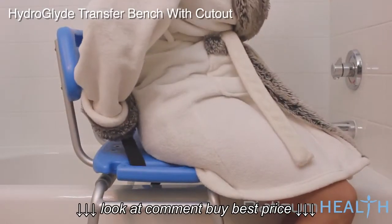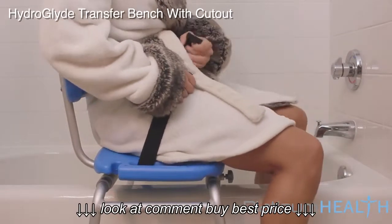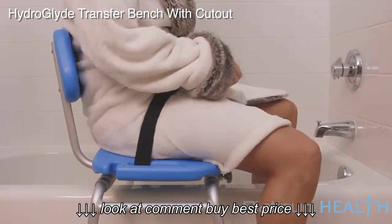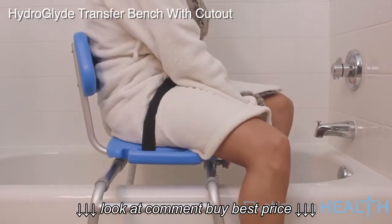Once installed, operation is simple and intuitive. To transfer into a tub or shower, simply slide the seat to the edge of the tub and sit on the non-slip surface. Fasten the included safety belt, then slide effortlessly to the center of the tub.